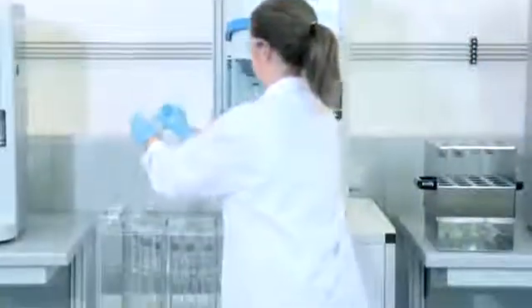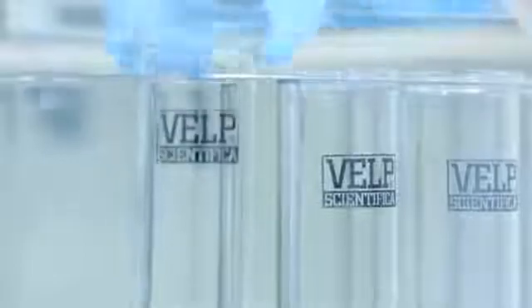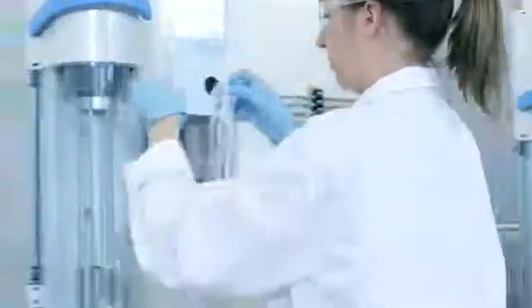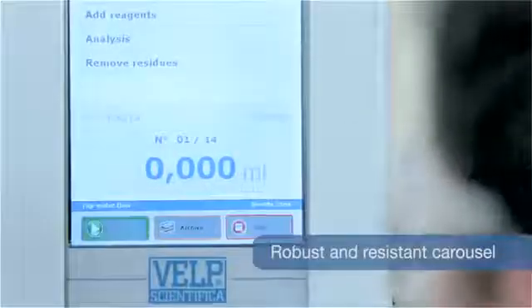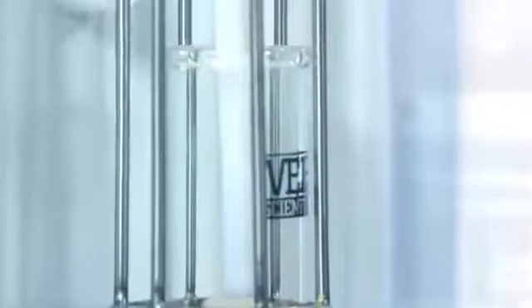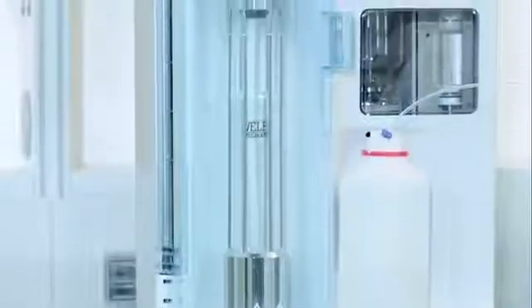Precise engineering ensures high independence and flexibility, as the AutoKiel can process different carousels for two test tube sizes, choosing between 24 by 250 mm or 21 by 400 mm. Sample tubes are taken from the robust and resistant carousel and fed directly into the UDK169 for further processing and unattended operation.